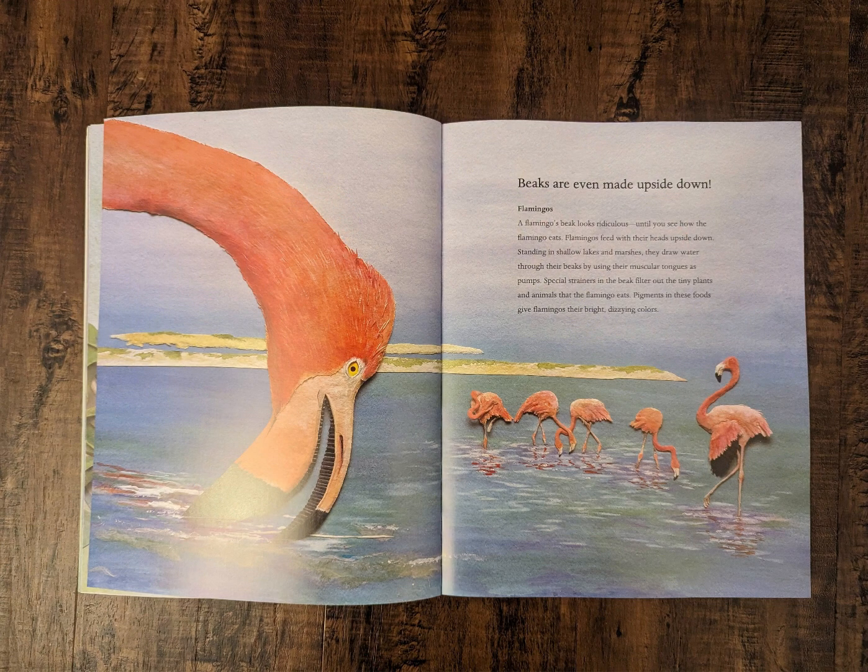Beaks are even made upside down! Flamingos. A flamingo's beak looks ridiculous, until you see how the flamingo eats. Flamingos feed with their heads upside down. Standing in shallow lakes and marshes, they draw water through their beaks by using their muscular tongues as pumps. Special strainers in the beak filter out the tiny plants and animals that the flamingo eats. Pigments in these foods give flamingos their bright, dizzying colors.